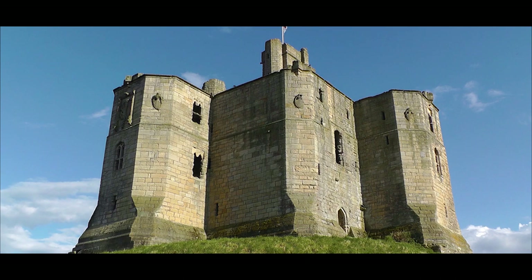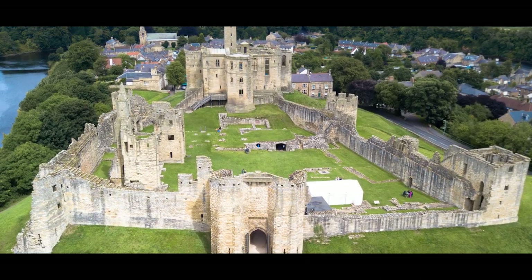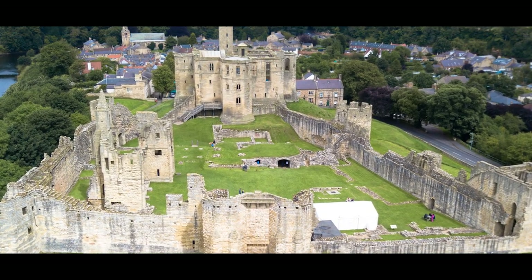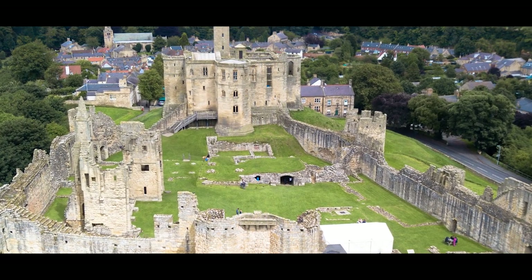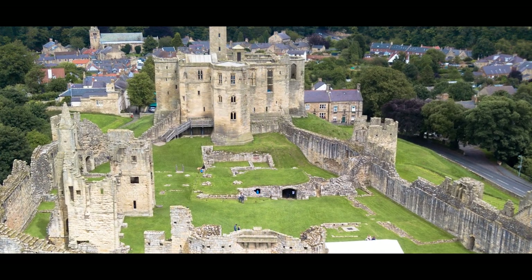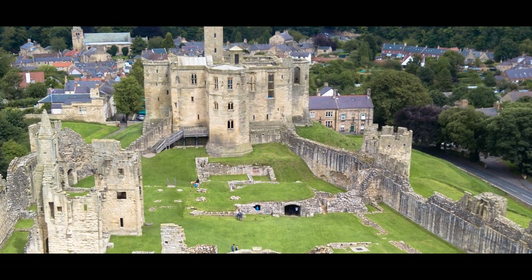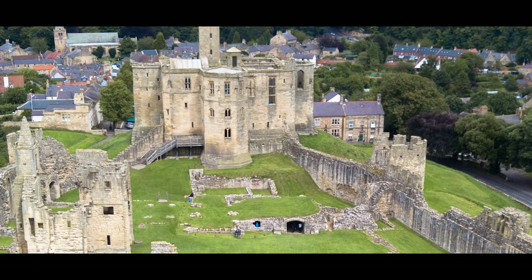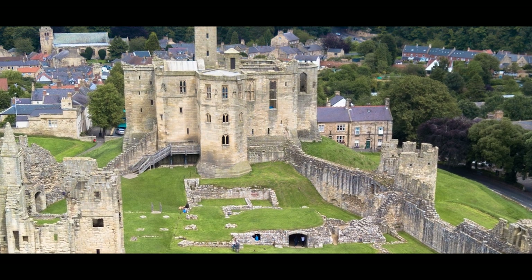This is Warkworth Castle. If the tales of the ghostly Queen of Castle Rising have left you on the edge of your seat, then brace yourself for the spine-chilling legend of the Grey Lady of Warkworth, guaranteed to haunt your dreams. Alternatively, if you've been enraptured by the sheer magnificence of architectural wonders, Warkworth Castle will not merely impress but utterly astonish you. Here you'll discover one of England's most breathtaking and meticulously preserved keeps. Join us on an exploration of this remarkable site, where history comes to life in every stone and corridor.